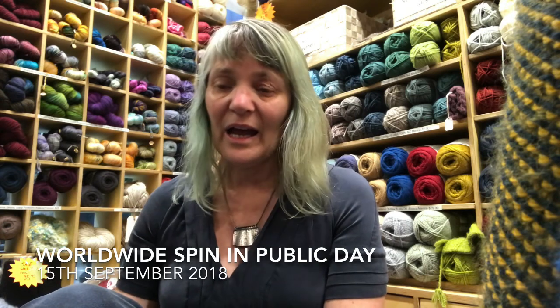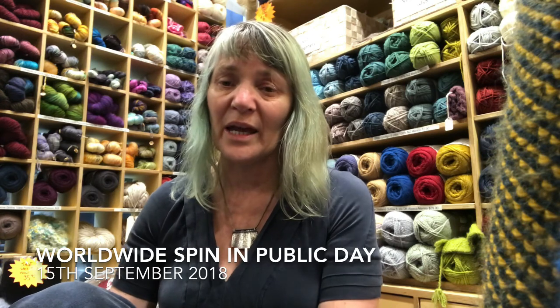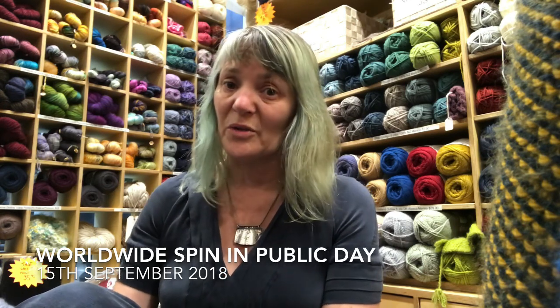Also, Manu at Stitchinbitch in Parnell Road — if you're in Auckland you can go along and join her, she's also doing a Worldwide Spin in Public Day. The other thing coming up is a Tunisian crochet workshop, held here at the shop. We'll teach you how to Tunisian crochet; I'm going to do a little project with cotton and linen and a beautiful wooden Tunisian crochet hook. That will be coming up on the 29th of September and there are still a few places left.